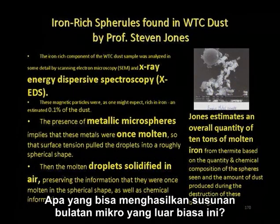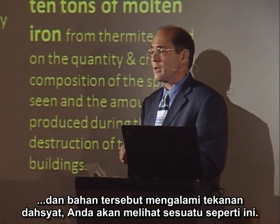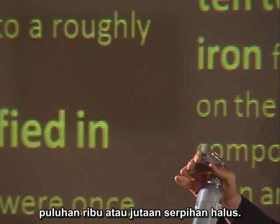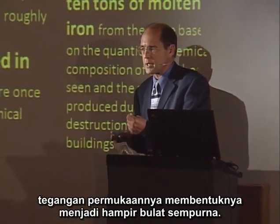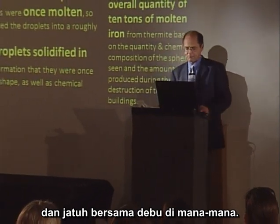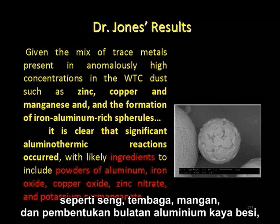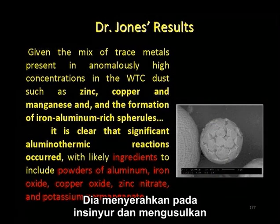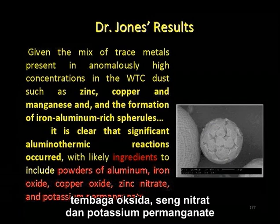What could produce such an incredible array of microspheres? If you had thousands of cutter charges going off in the columns and beams throughout the building under incredible pressure, what you'd see is tens of thousands or millions of tiny droplets. When a liquid is dispersed like this, its surface tension forms itself into almost a perfect sphere. In the case of molten iron, those droplets cool and fall along with the dust everywhere. Dr. Jones concludes that given the mix of trace metals in high concentrations in the dust — zinc, copper, manganese — and the formation of iron-rich aluminum spheres, it's clear that significant aluminothermic reactions occurred. He can reverse engineer this and suggest the thermite mix contained powders of aluminum, iron oxide, copper oxide, zinc nitrate, and potassium permanganate.